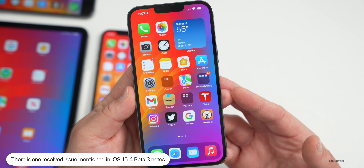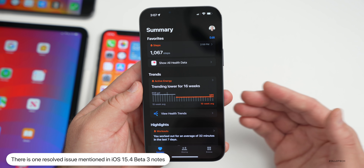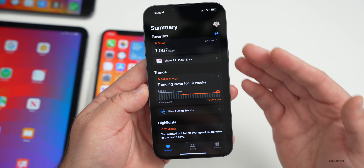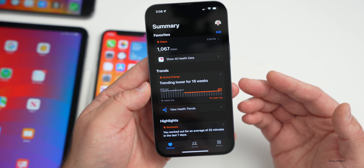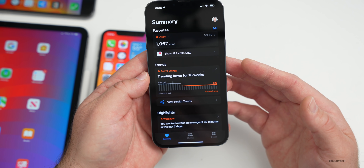Apple has mentioned they've resolved one issue in their notes — they've fixed an error in the Health app when attempting to add an EU digital health certificate from France, Ireland, or Singapore. With beta 2 they resolved it in other countries, and by the time this is fully released it should be working properly everywhere.